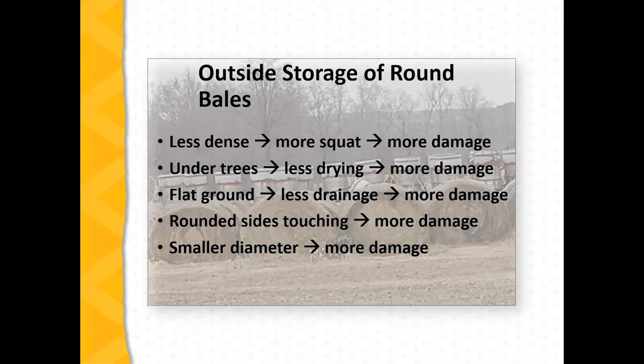Even if we've got bales touching, they're going to result in moisture migration causing more damage. And even with smaller diameter bales, we're going to have more damage there.